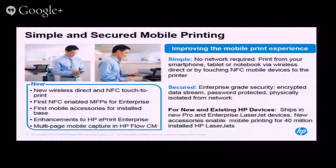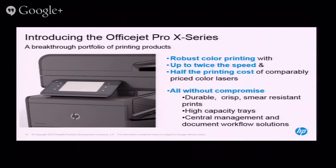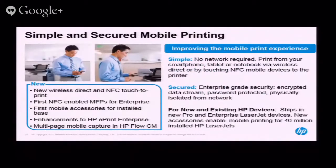With all these new printer introductions, near-field communications is built in moving forward — you'll literally be able to walk up and tap to print. We're also introducing cards that allow you to add NFC technology into most printers since 2009. The cards are just starting to ship right now.